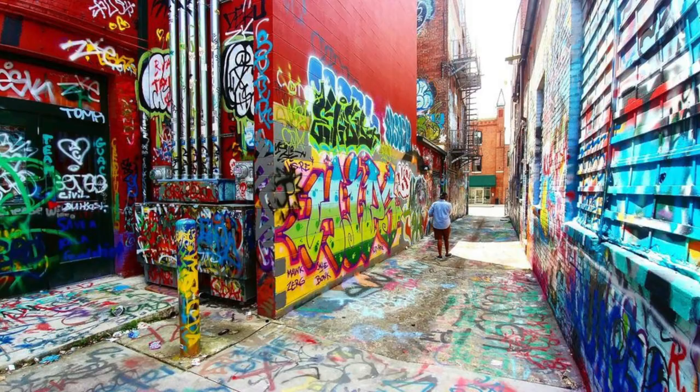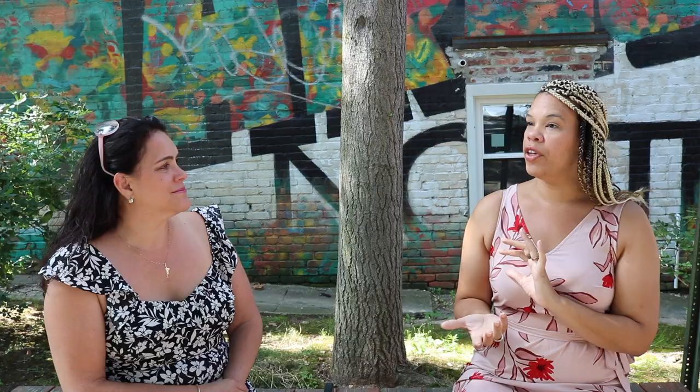How does someone find out about the tour? You can find me on Eventbrite. You can also find me on Airbnb Experiences. The tour is usually called Discover the Murals of Station North.